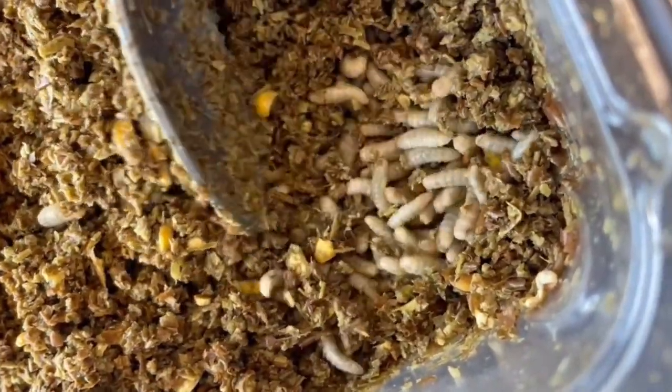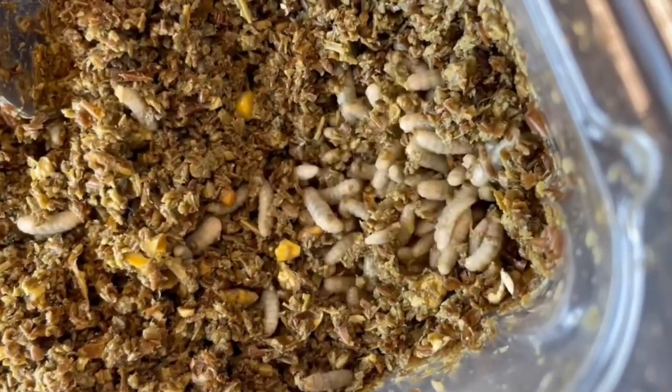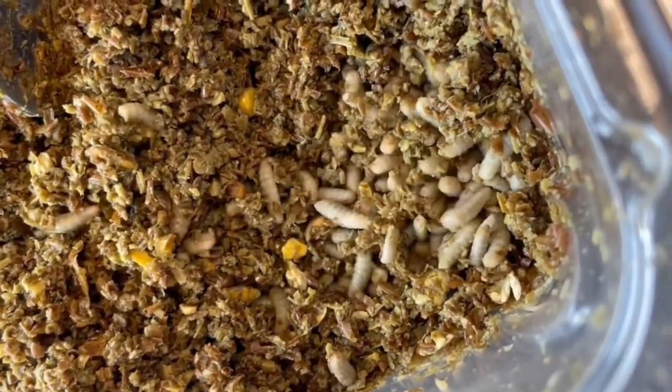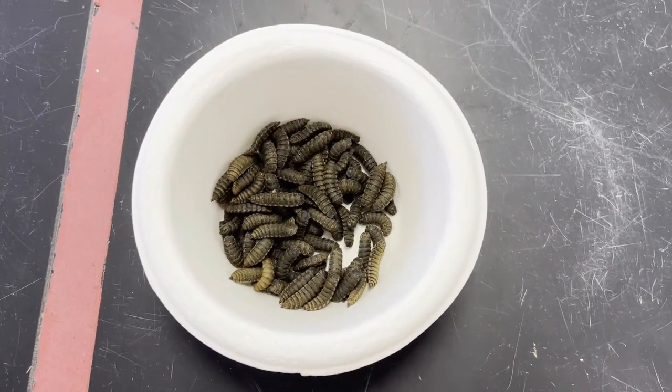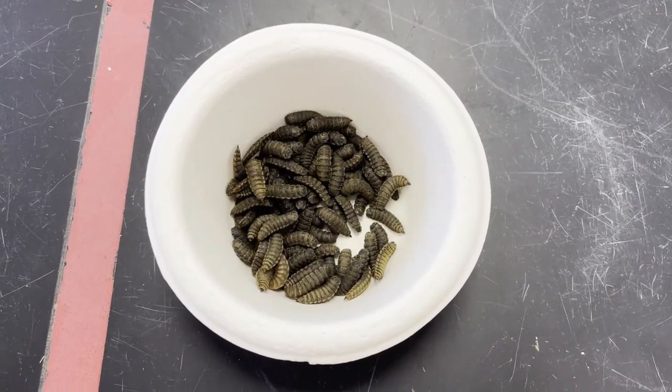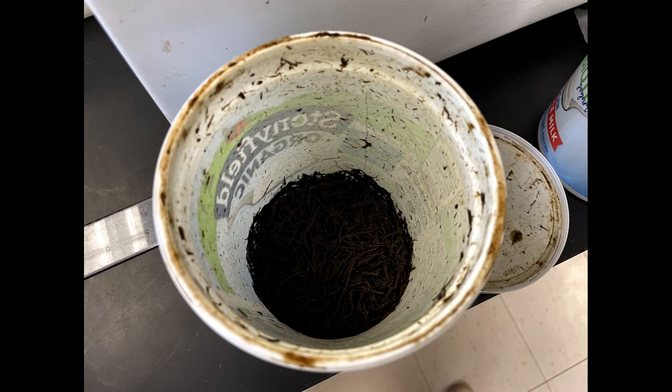They don't bite people and are beneficial decomposers in their larvae stage due to their efficiency in consuming large amounts of waste. One of the experiments I've been working on tests their decomposing efficiency — I want to know how effective black soldier flies are in breaking down horse manure and whether their presence can also reduce the number of parasites through eggs found in said manure, specifically cyatostomin, which is a type of parasite commonly found inside the horse's large intestines.